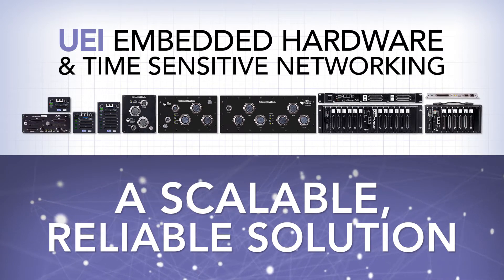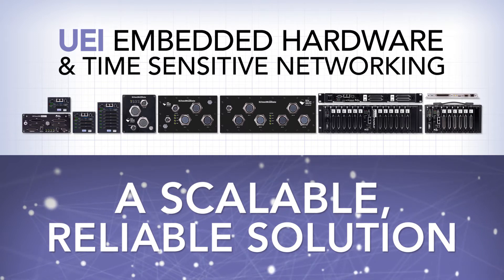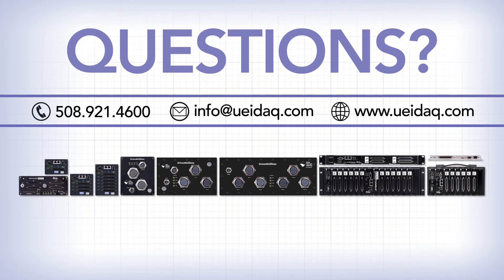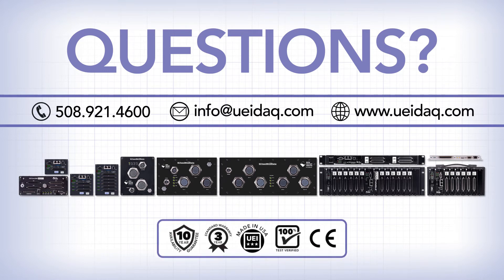Want to learn more? Our application engineers can answer any questions you might have about UEI-embedded systems and time-sensitive networks. You can talk to them directly either by phone, by email, or by visiting our website and clicking on the chatbot help link.